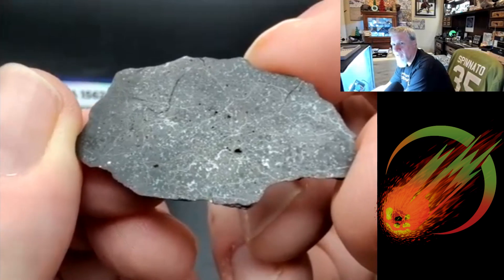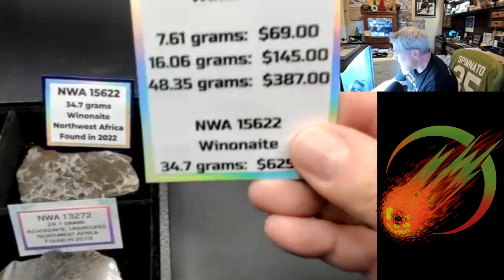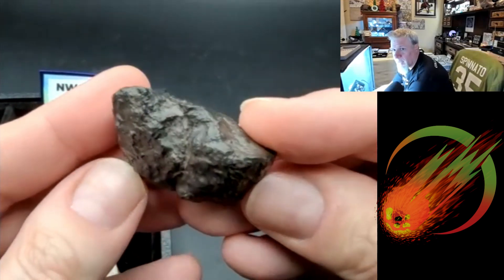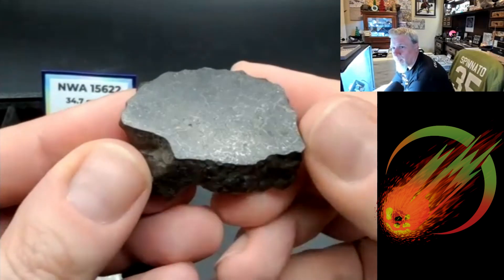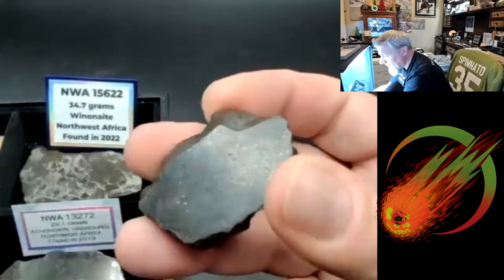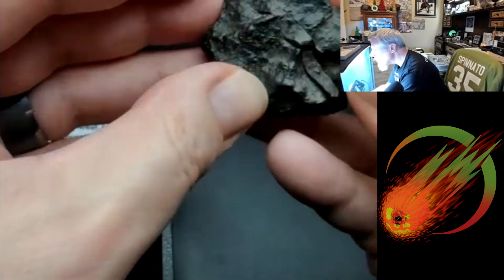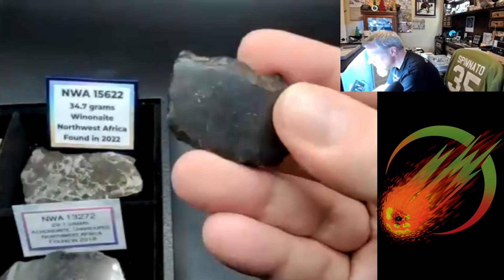Here's the big one — 48 grams and really sizable. You have two end cuts and one slice from the same rock — the middle slice and the two ends. They're silky smooth. It's a nice puzzle piece. That's yours — very cool.